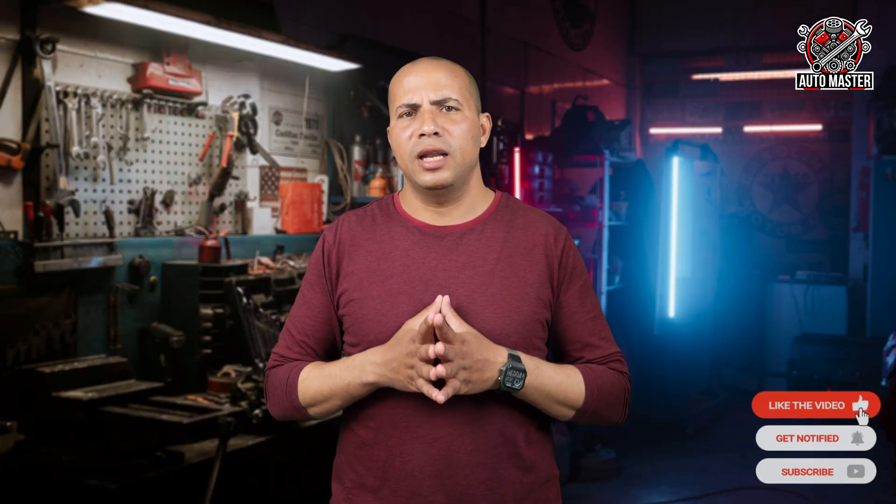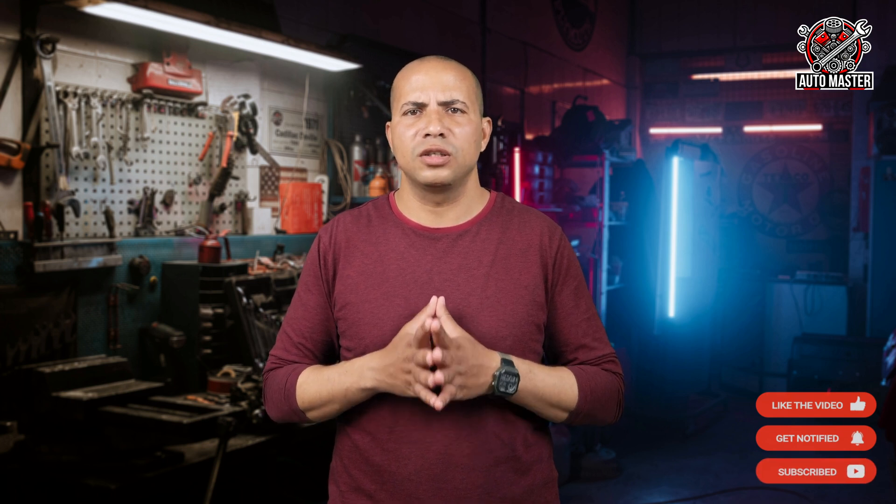At the end of this episode, we have explained the most important signs of a damaged oil pressure sensor and the reasons for the oil pressure warning light to appear, so that you are aware of them and can act quickly if you encounter this problem, and can determine whether you need to repair or replace the sensor. Thank you for watching and stay tuned for a new episode.